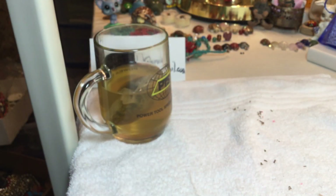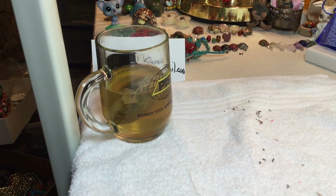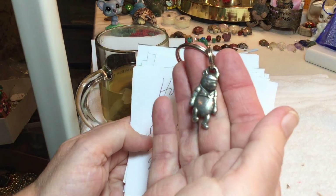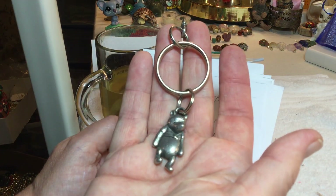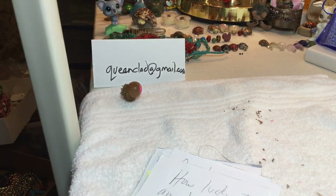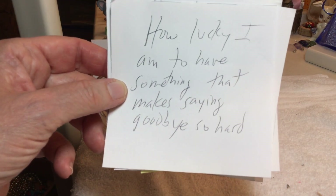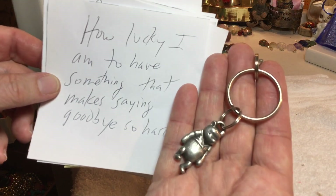Okay everybody, good luck, God bless — and I'll be going through these tomorrow and saying yes or it is sold. Did we do a Winnie the Pooh today? I'll go through that, and sometime I'm going to do a what's-left video. We still have a jewelry bag from the local thrift and I'm going to check tomorrow two times to see if they're putting any more out. How lucky I am to have something that makes saying goodbye so hard. God bless.